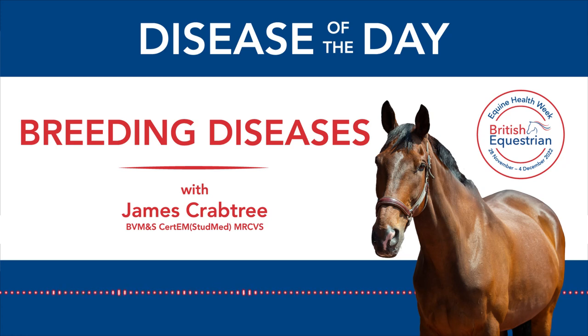Hello and welcome to Disease of the Day for British Equestrian's Equine Health Week. I'm James Crabtree and I'm going to talk about breeding diseases. Breeding activities generally involve bringing new horses into close contact, be that at a stud, breeding centre or veterinary clinic. Breeding brings mares and stallions into close, intimate contact and as such there are risks of disease transmission through nose-to-nose, close bodily contact and through natural mating itself, providing the opportunity for disease to be transmitted venereally.